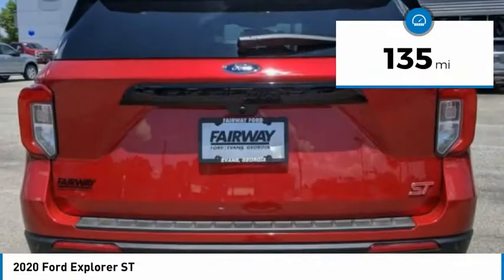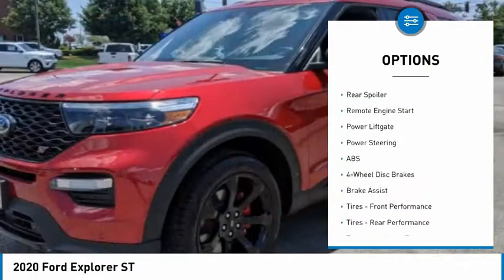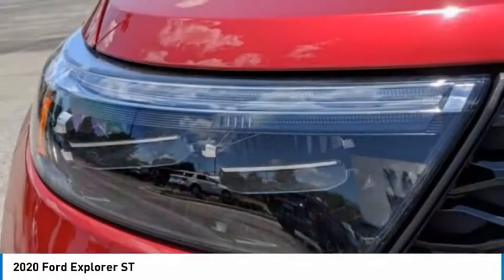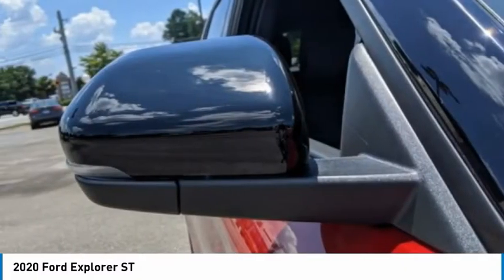Here are some of this vehicle's great options: four-wheel drive, tire pressure monitor, turbocharged, blind spot monitor, tow hitch, heated mirrors, aluminum wheels, rear spoiler, remote engine start, power lift gate. This isn't just a vehicle, it's an experience. So stop in for a test drive today.